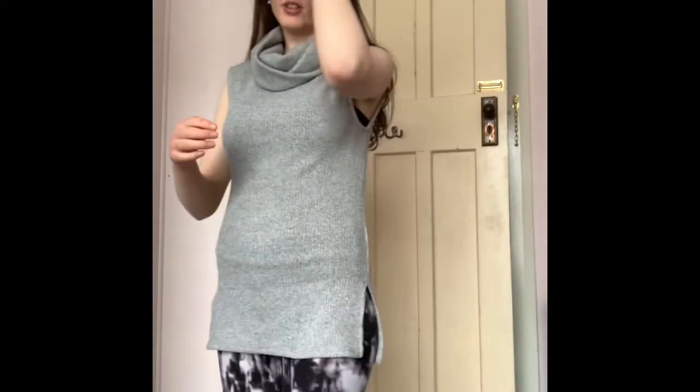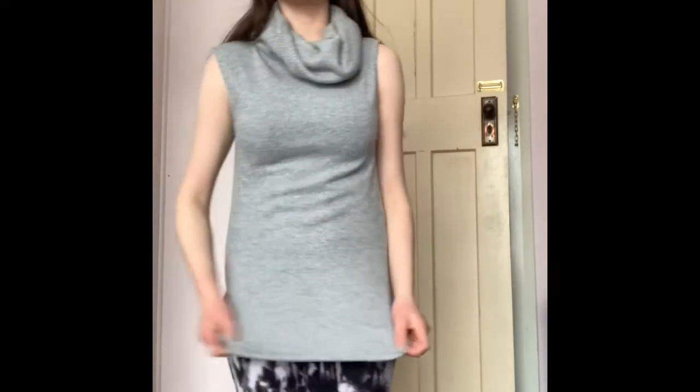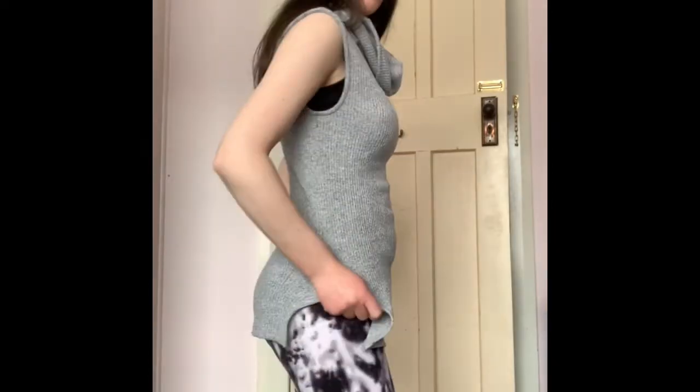My next item is this top. It's got like a skippy turtleneck and no sleeves, like a vest top. Good for winter. Pretty nice top to be honest. I didn't think I'd like this one but it's actually really nice.